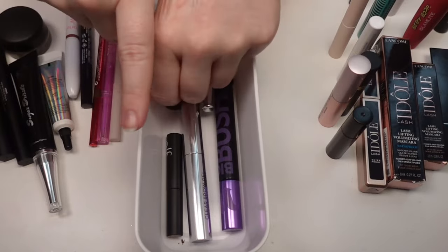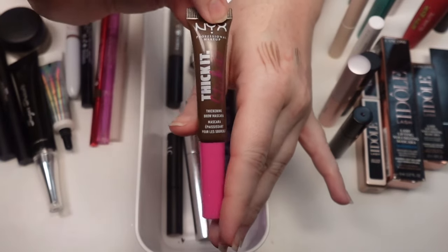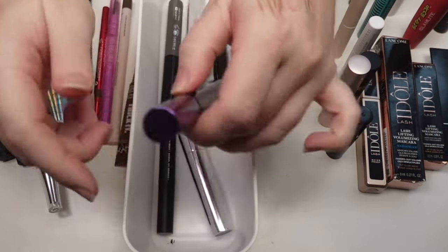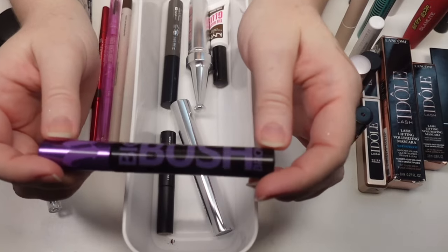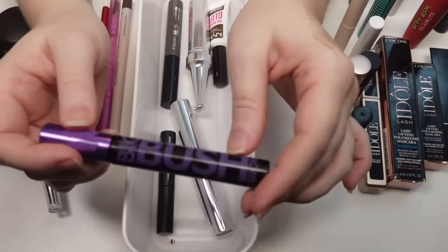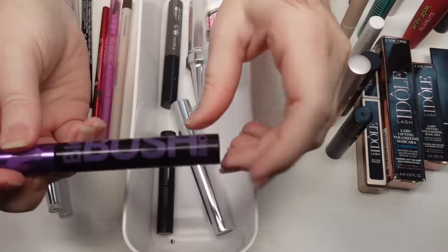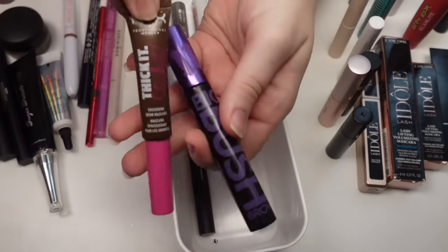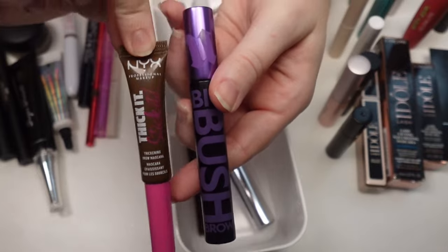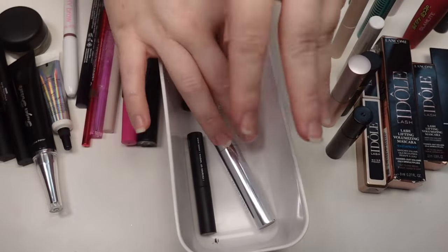For brow gels and pomades: the NYX Thick It Stick It is my favorite — absolutely love it, hands down. It's affordable, fantastic, has hold, doesn't leave a crunch, and has a color to it. The Urban Decay Big Bush Brow in Brunette Betty — I hate the name, absolutely loathe it, but I love this one too and have been using it quite a bit on and off channel. That said, I would 100% repurchase the NYX over this just because it's cheaper. They both work really well but the NYX is more affordable, and brow products just don't excite me as much as other things.